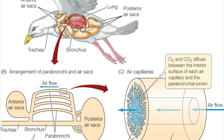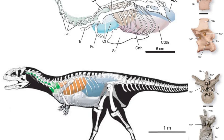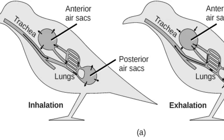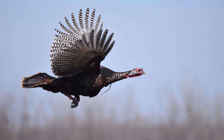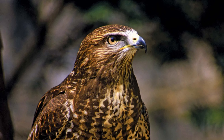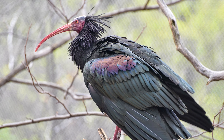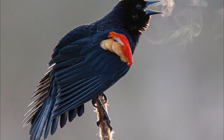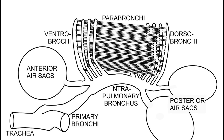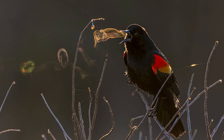Birds have a collection of posterior air sacs at the back of the body, anterior air sacs at the front of the body, and a collection of rigid tubes used to perform gas exchange, or absorb oxygen, which despite the anatomical differences are termed lungs. On the first inhale, air is sucked into the posterior air sacs. Then during the first exhale, that air is pushed through the lungs. During the second inhale, that air is pushed out of the lungs into the anterior air sac, and finally during the second exhale, that air is expelled from the body through the trachea.